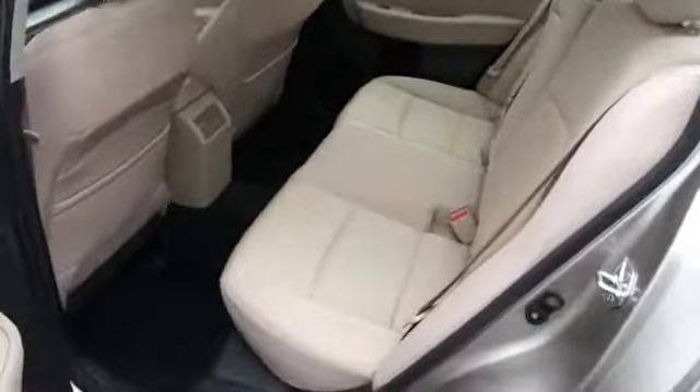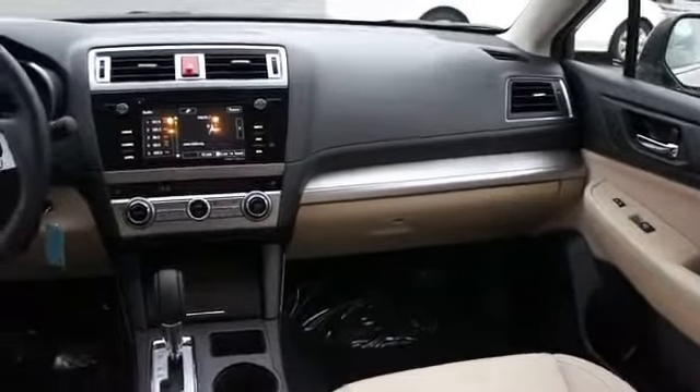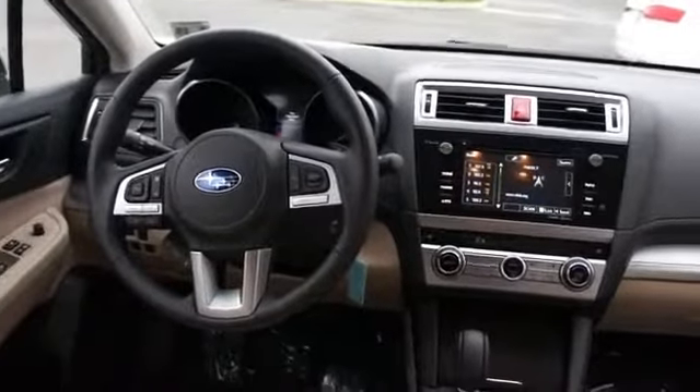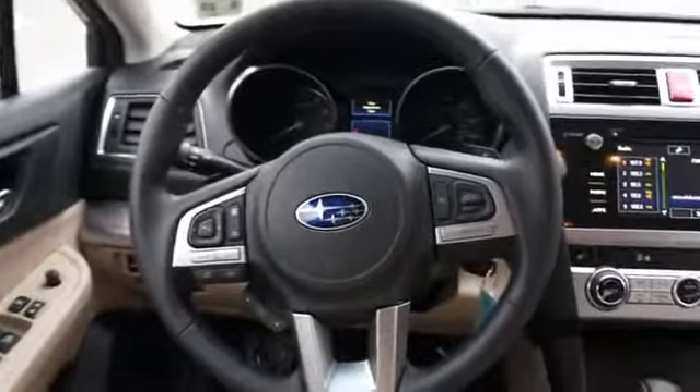On the inside, you'll find Bluetooth connectivity, an auxiliary input, steering wheel controls, automatic climate control, a backup camera, curtain head airbags, front airbags, side airbags, side impact door beams, and child safety locks. Great quality at a great price.